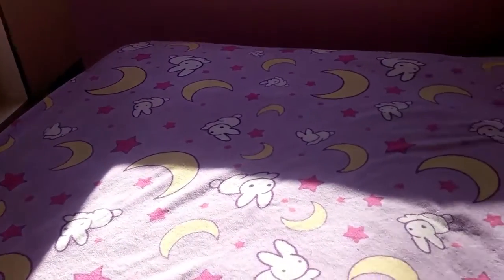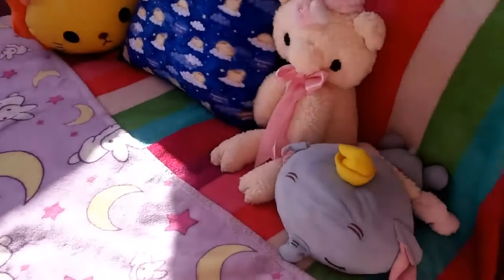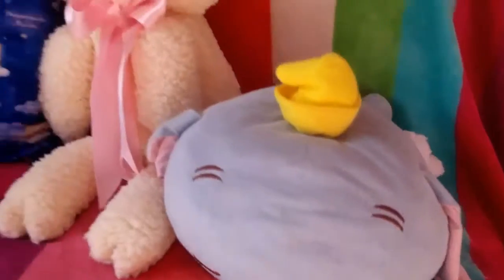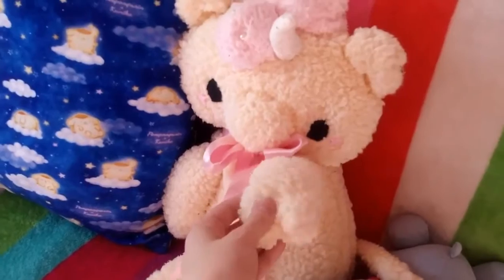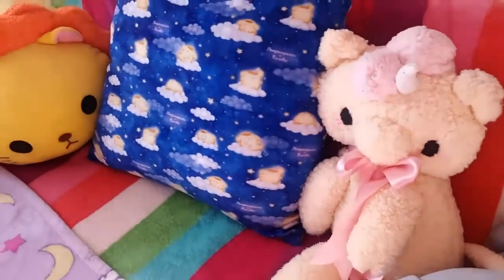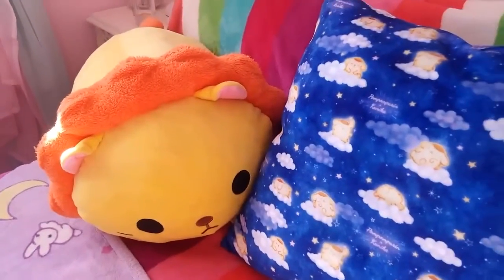I guess we should probably look over my bed, which as always has my Sailor Moon covers on it, my Sleepy Dumbo who is the cutest, another one — my unicorn that I made for my degree show (links in description if you'd like your own), Pom Pom Purin cushion, and my big lion who I love.